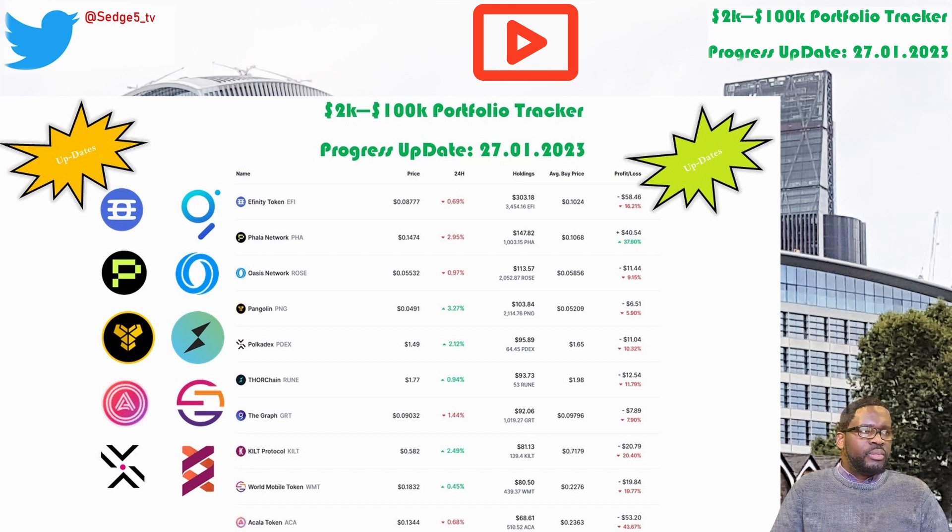Next up is store chain and the Rune token. The price for the Rune token this week is sitting at $1.77. Portfolio value this week is sitting at $93.73. Week on week we are up by 7.7%. Overall we are still down 11.8%.